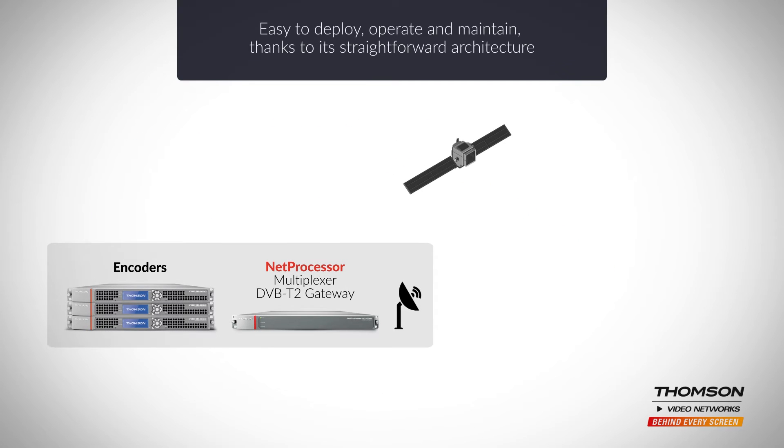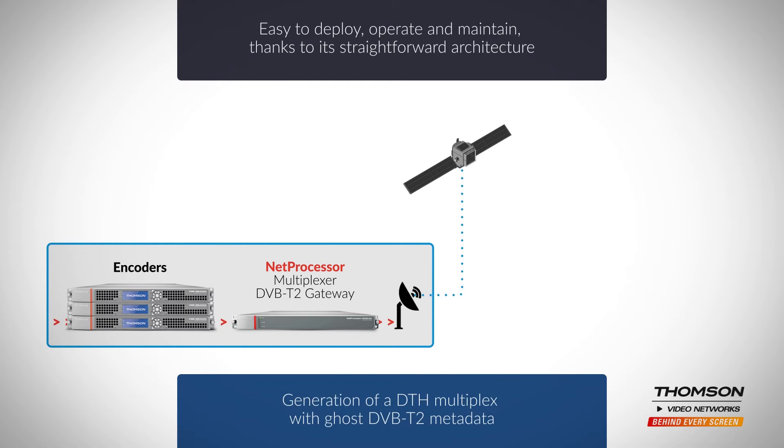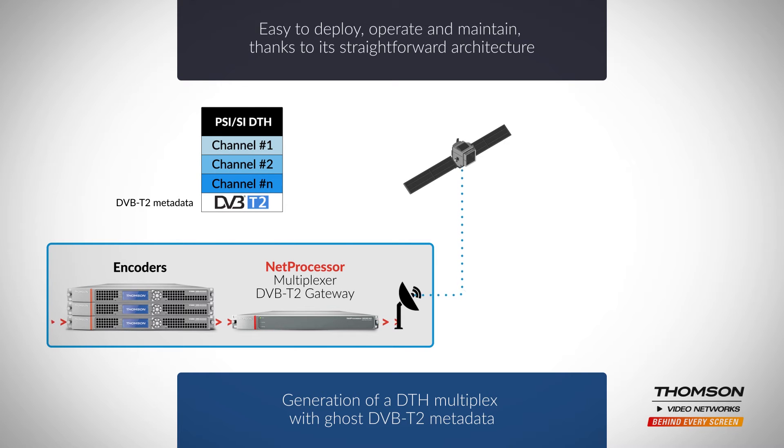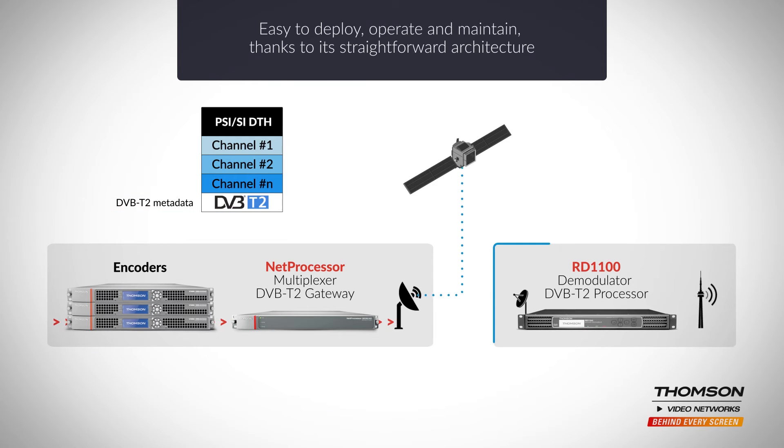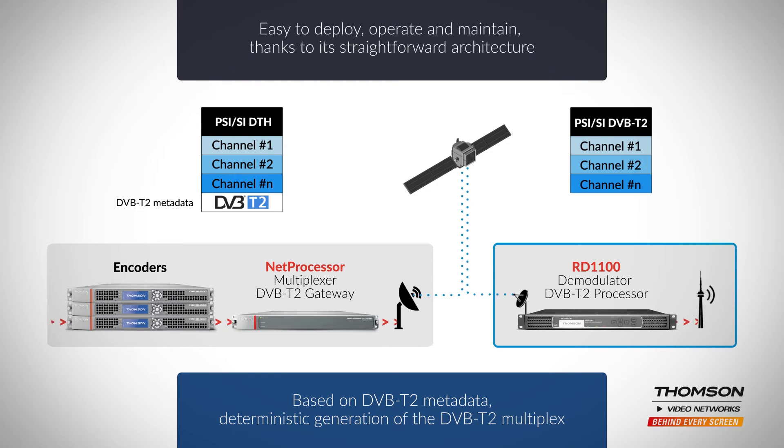This solution is easy to deploy, operate and maintain thanks to its straightforward architecture. In the head end, the net processor multiplexer and T2 gateway generates a DTH multiplex and embeds ghost DVB-T2 metadata. At each transmitter site, the RD1100 DVB-S2 demodulator descrambler receives the DTH signal and uses the embedded DVB-T2 metadata to deterministically generate the T2MI signal feeding the DVB-T2 modulator.